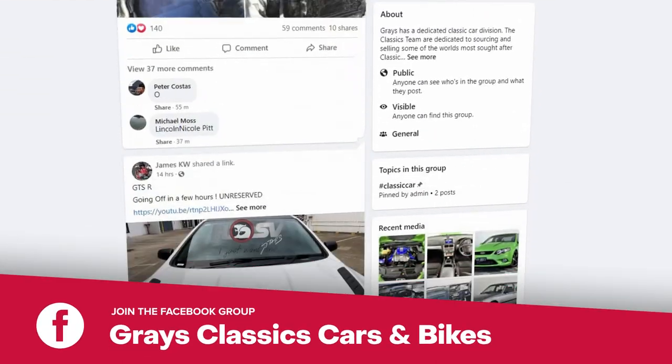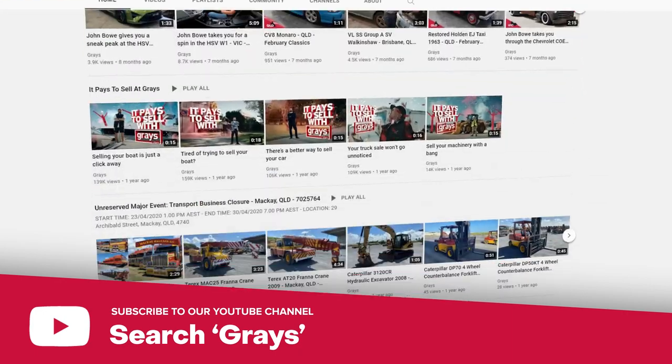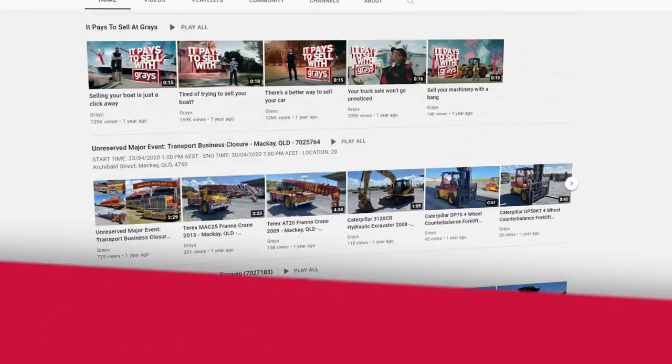So if you'd like to keep up with everything that's happening in our classic car and bike department, why don't you join our Facebook page, Grey's Classic Cars and Bikes. And if you'd like to keep up to date with the videos we do at Grey's on classic cars and bikes, subscribe to our YouTube channel. We'll see you next time.